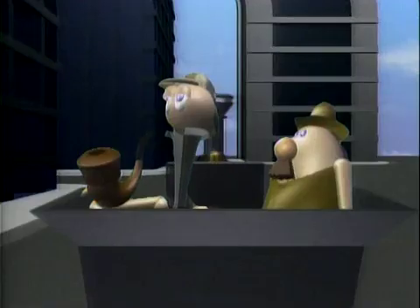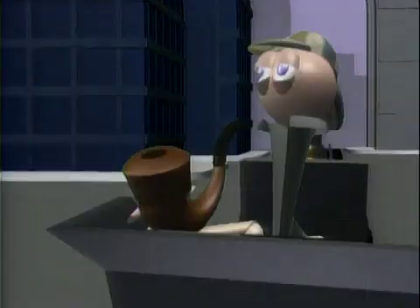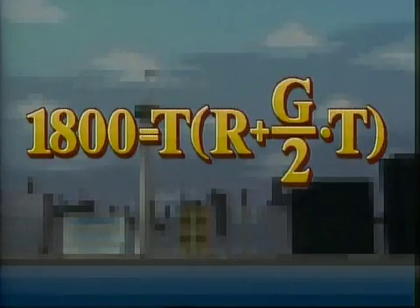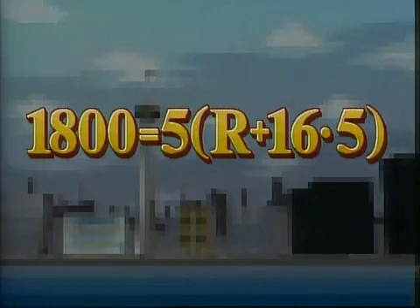I know I'm learning algebra, Holmes, but I still don't see where Moriarty went wrong, because he learned his algebra only too well. Remember the formula for propelling an object downwards? h for height equals t for time, multiplied by r for rate or initial velocity, plus g over two for half the pull of gravity, multiplied by t again. We know the height of the tower is approximately 1,800 feet, and the pull of gravity is 32 feet per second, so we halve that to 16. And we know the time Moriarty wanted the bomb to take to reach the ground is 5 seconds, so we put that in twice. The only thing we don't know is r, the initial velocity Moriarty should have given to the bomb.